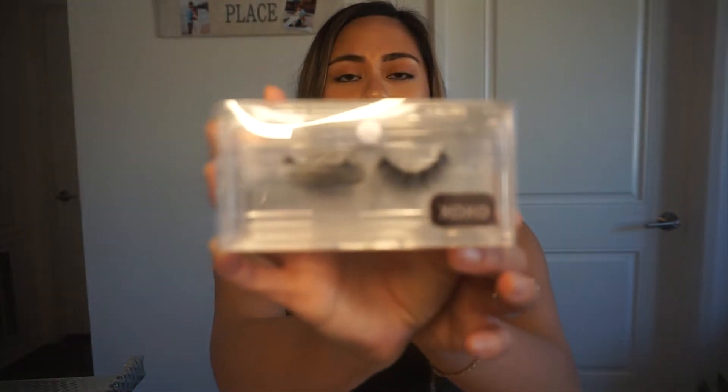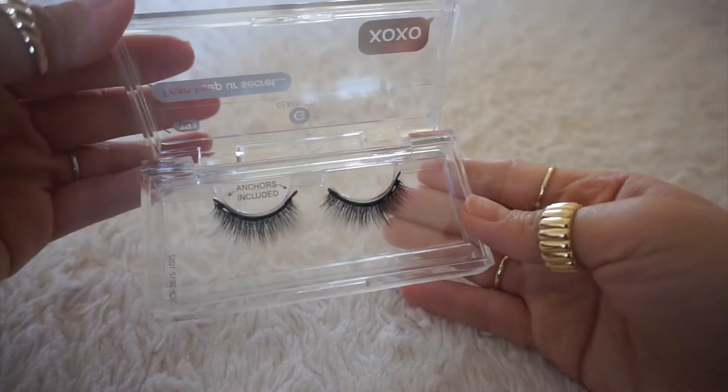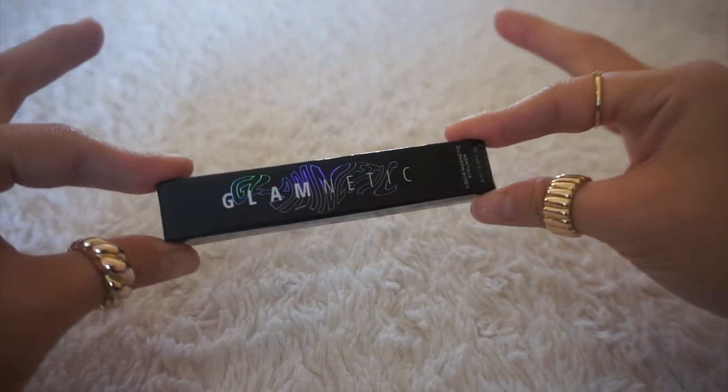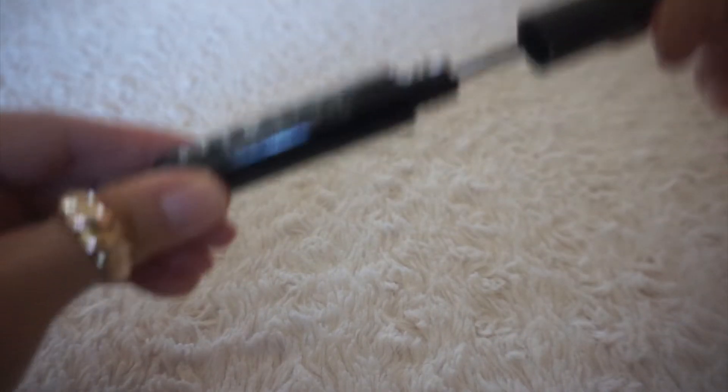The next thing I have in here are some lashes. What I really like about their lashes is that each set can actually be worn up to 60 times since you're not using eyelash glue and you don't have to deal with all that mess. So I definitely think it's a great investment if you are the type of person who enjoys wearing falsies every single day. The first set of lashes I received are in the style XOXO, and the next set is in the style Lullaby. The next thing I have is a lash grip, and then the last thing is the liquid magnetic eyeliner — this is what you need to apply the eyelashes because they stick to this eyeliner.